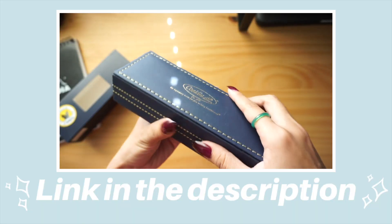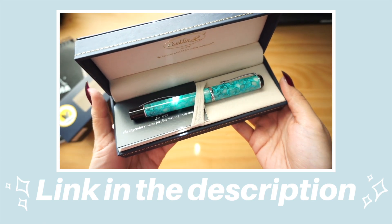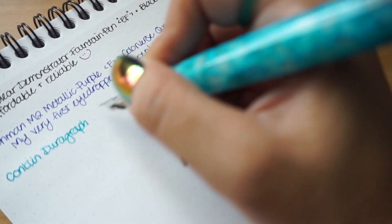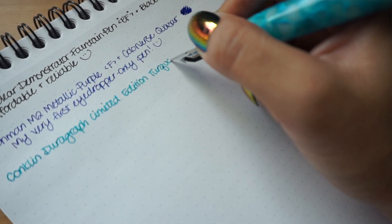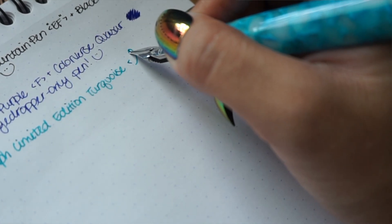Next up, I want to talk about my Conklin DuraGraph in the limited edition turquoise color. I've also talked about this in a previous video — my Goulet Pens haul — so I'll have that linked in the description box below. This was on sale at Goulet Pens for $52; I think it's originally around $75. I was really drawn to how pretty the pen was. It's a resin body fountain pen, and I decided to be adventurous and get the flex nib — my first encounter with a flex nib. I had done a lot of research prior and set my expectations accordingly. It is not the uber flex pen of my dreams, but it's been really fun to play around with.